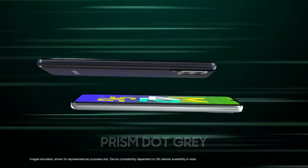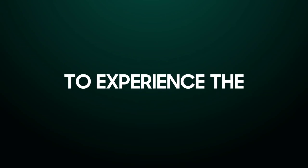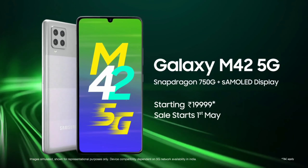We have high graphics gaming capability. We have a quad camera setup and a selfie camera. We have 5G support on this phone.